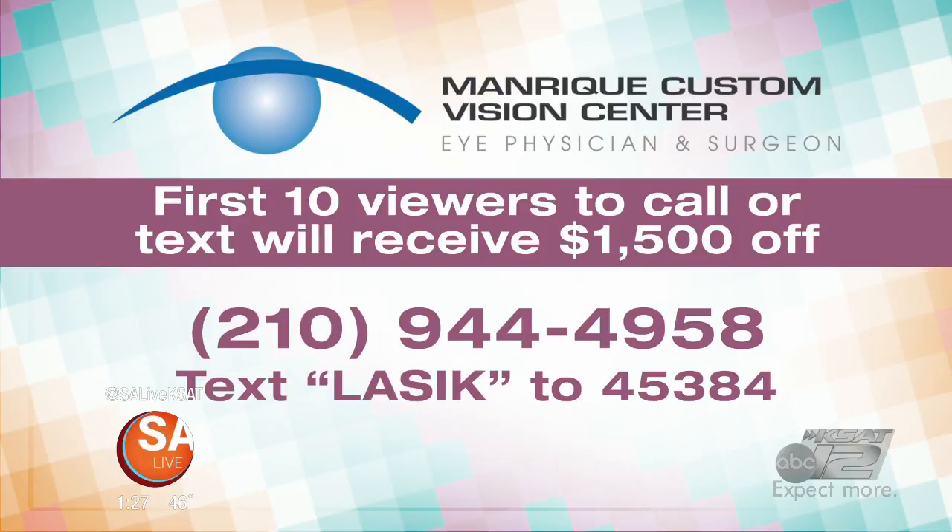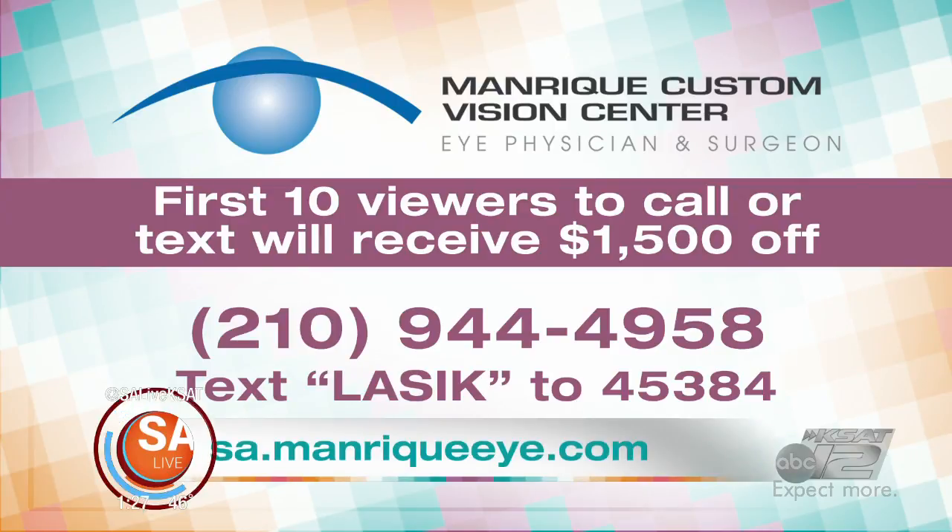And you have got a special for our viewers, right? Yep, they just mention this show and your name. For the first 10 viewers that call or text, it is $1,500 off the Z-LASIK procedure. Call 210-944-4958 or text LASIK to 45384 to receive $1,500 off your Z-LASIK procedure at Manrique Custom Vision. That number again is 210-944-4958, or text LASIK to 45384.